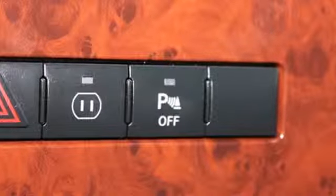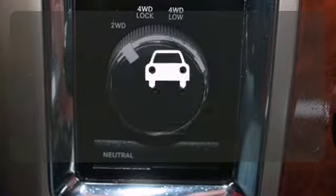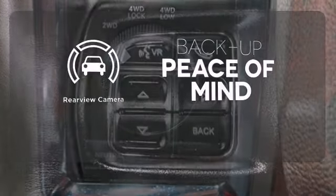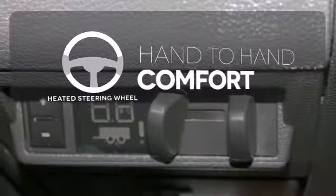Get comfortable on the inside with the AM-FM stereo, air conditioning, and tilt steering wheel. Hindsight is 20-20 with the backup camera. The heated steering wheel gives you another layer of comfort on those cold days.